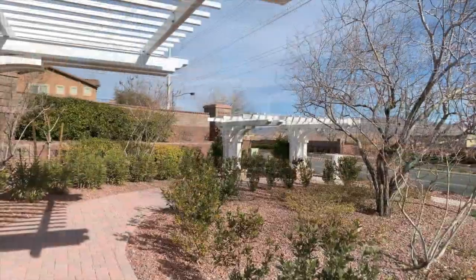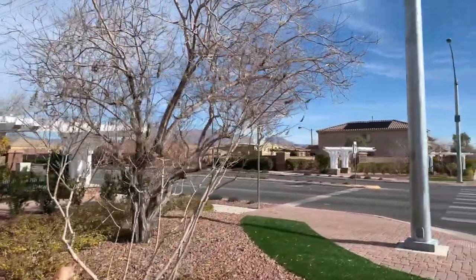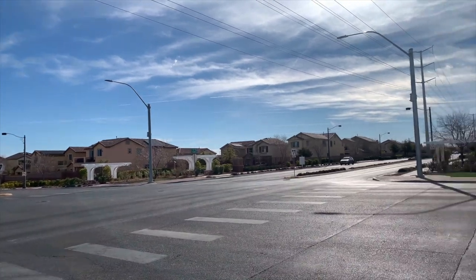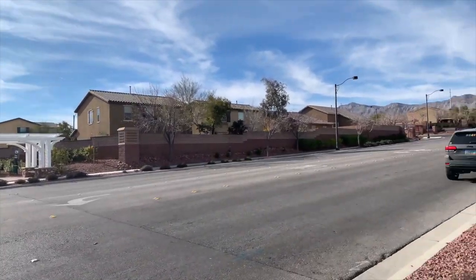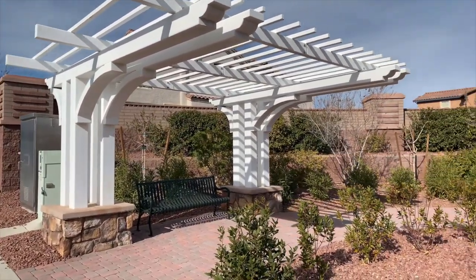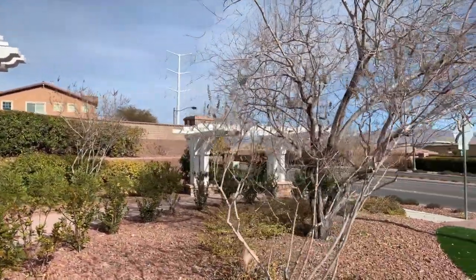I just stopped at an intersection where all four corners have little pergolas with a park bench. On a Sunday morning it's actually pretty busy out here, and just look at those mountain views. It's a very neat feature — a very hometown feel, as they say.